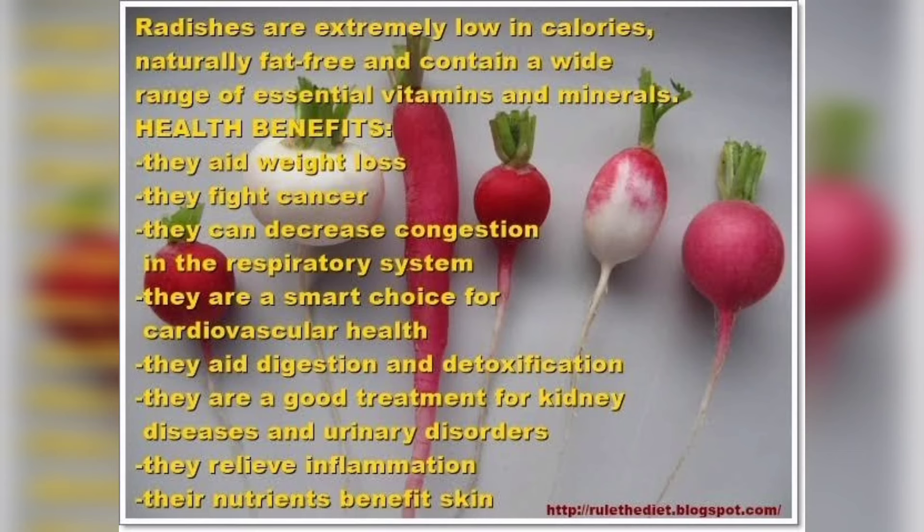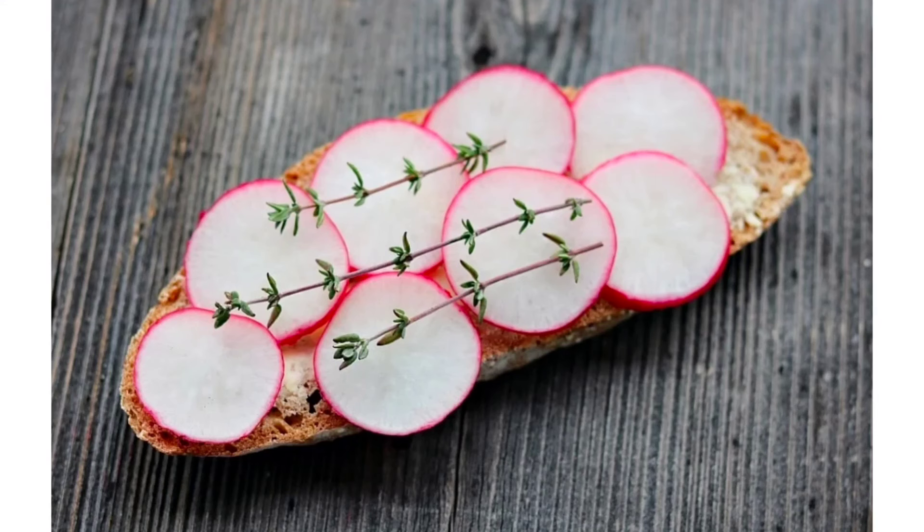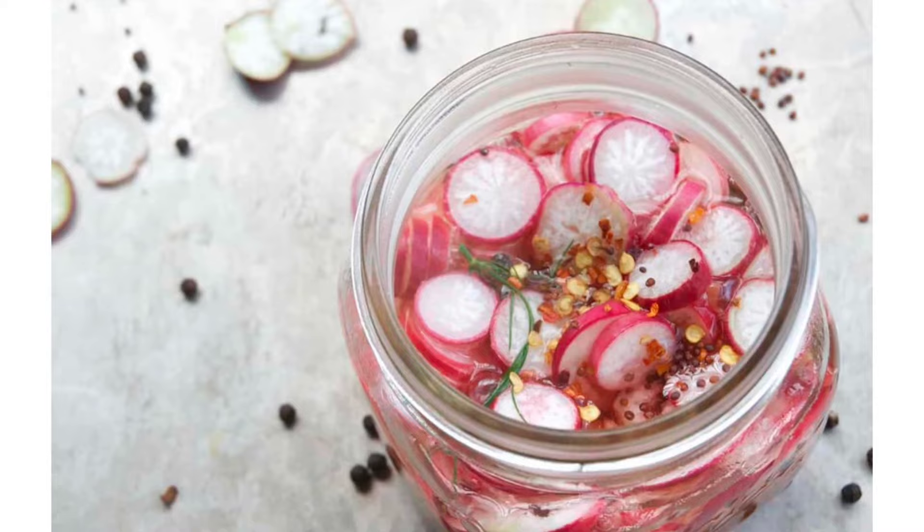You won't believe radish's calories are just 19 per cup. This can really help reduce your weight. You can enjoy radish in your salads, sandwiches, pickles, and in soup also.